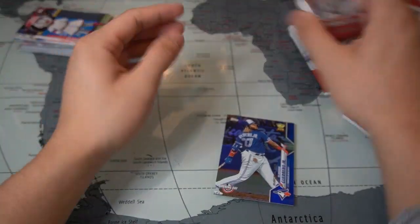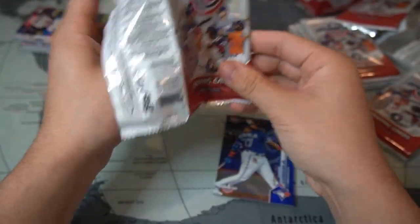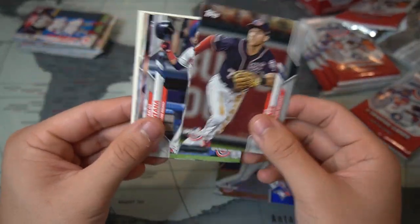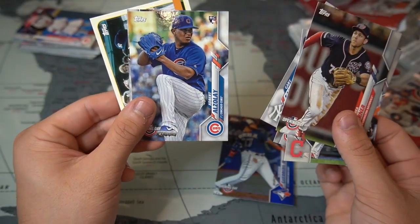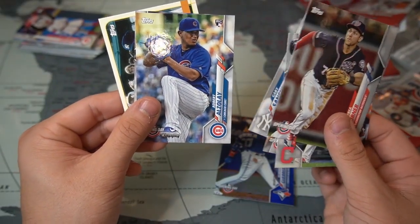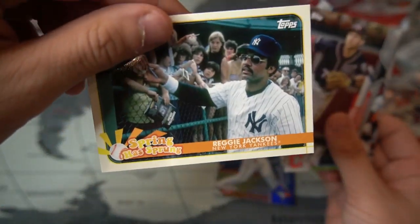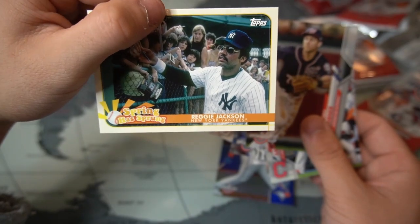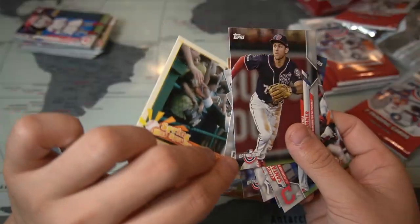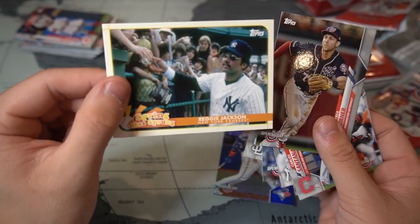We have about five packs left. Trea Turner, World Series champion Santana, McNeil, Sanchez, Albert Abreu rookie card, Tommy Pham, and then a Spring Training Reggie Jackson card with the New York Yankees. I almost dropped the card — butterfingers!